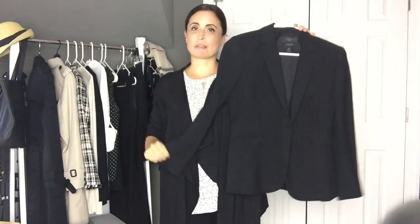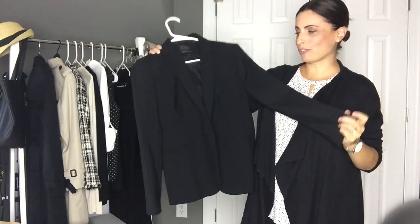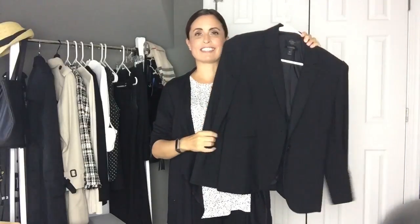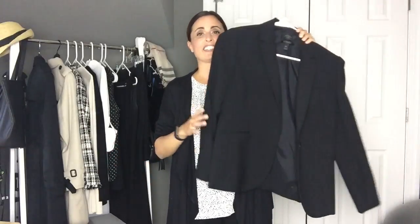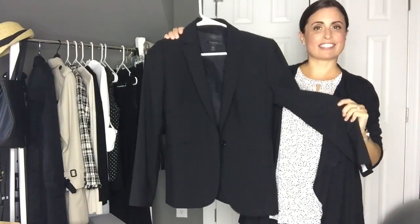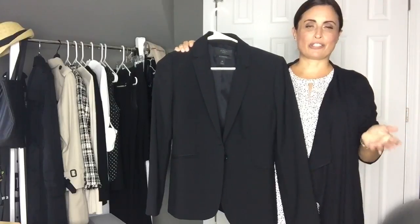This is a jacket I have from J.Crew — just a really basic black jacket. A black blazer is definitely an essential for any corporate wardrobe. This is something I wear over and over again in so many different ways: with pants, with skirts, over dresses. I even wear this on the weekends with jeans or going out after work. I get a ton of use out of it. I like to buy things in a classic style that I know I can use for years and years.